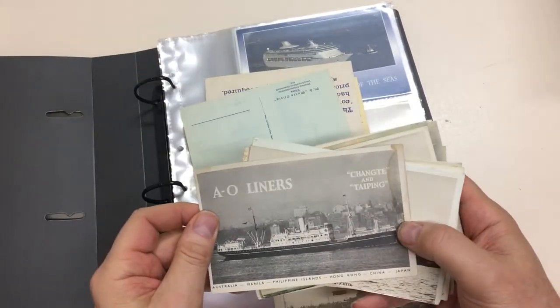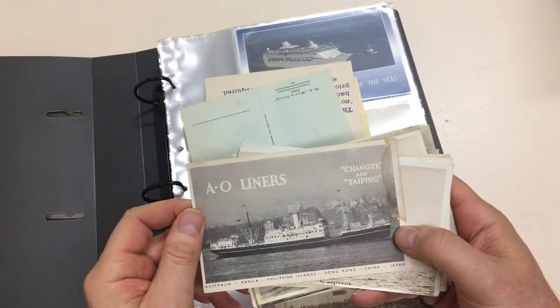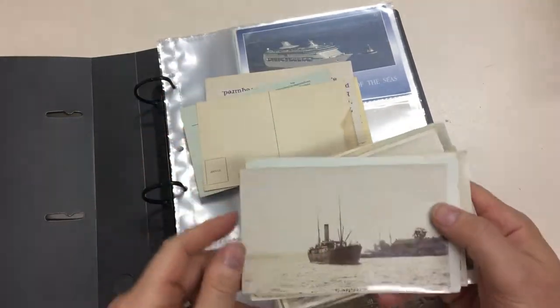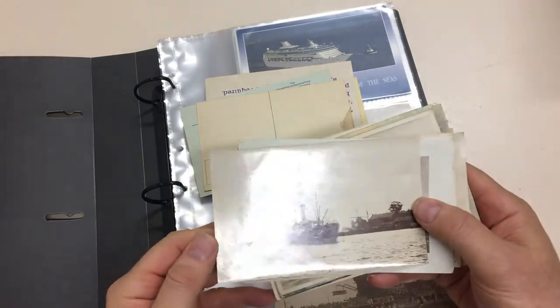A.O. Lines liners — Changtee and Taiping — unfortunately with a stain there. TS West Australia, real photo.